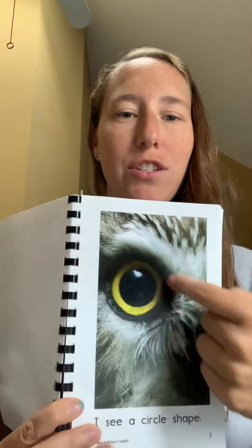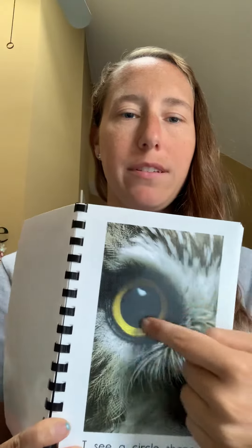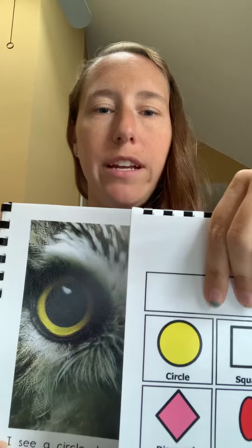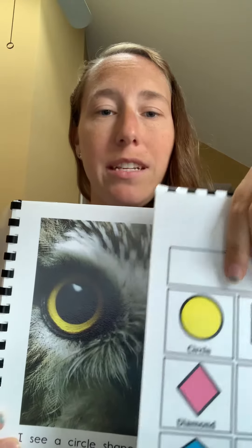I see a circle shape. Circle. They are the same and they're the same color, yellow.